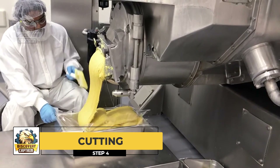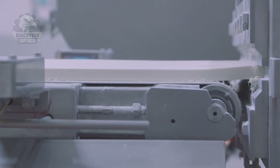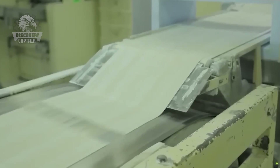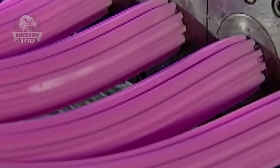Cutting: The dough pieces are placed on conveyor belts and passed through the molding machine to form small dough strips. Afterward, they are cut into various shapes depending on the type of gum.